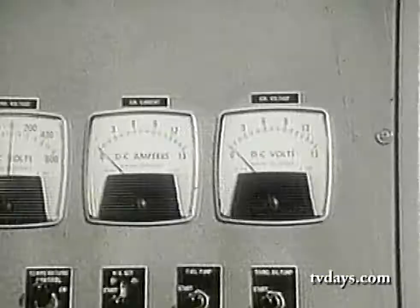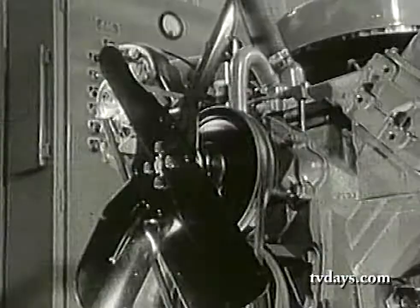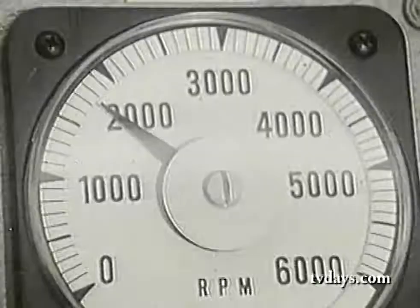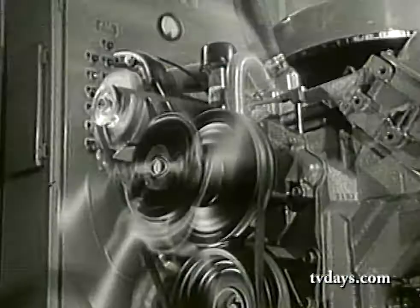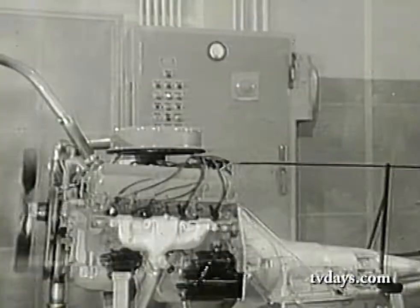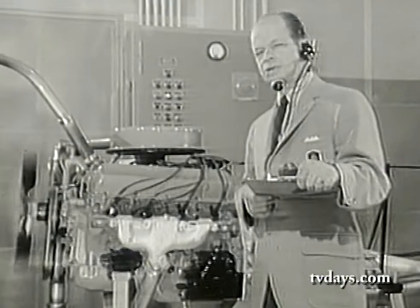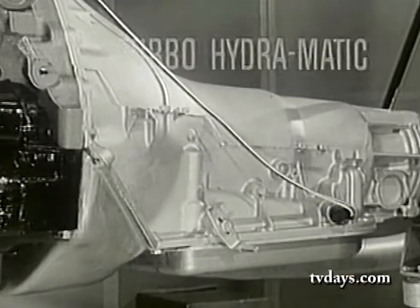With the launching of a completely new Oldsmobile rocket engine — the Super Rocket V8. The most powerful production engine ever built by Oldsmobile. Engineered for more power, engineered for less weight. The Super Rocket engine is actually 60 pounds lighter. And Oldsmobile goes all the way with its powertrain: completely new engine, new automatic transmission — the Turbo-Hydromatic with variable vane design.